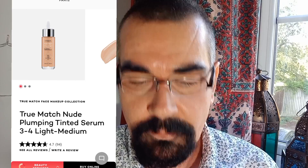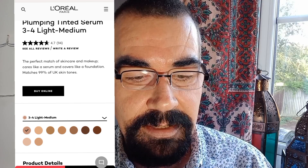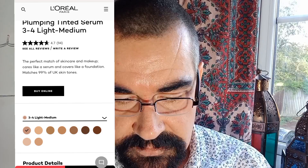Should we look at the L'Oreal website before we move on to compare and contrast the two? I think we need to find out whether my findings match up. The first paragraph says: 'The perfect match of skincare and makeup — cares like a serum and covers like a foundation, matches 99% of UK skin tones.' If you get the right shade, yes, I suppose it does. There are about nine shades. 'Discover new True Match Nude Plumping Tinted Serum with 1% hyaluronic acid.' I've already said that 1% hyaluronic acid will just hydrate the top layers of the skin.